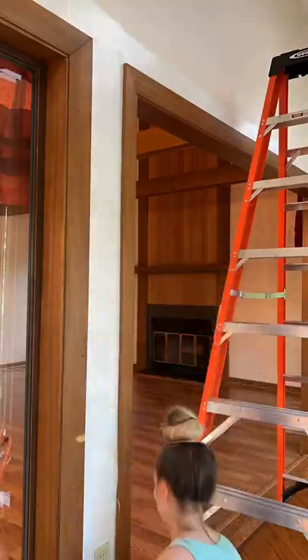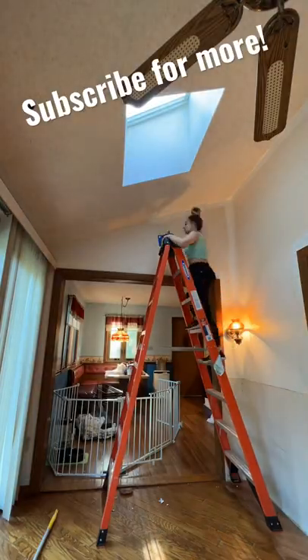This house has so much more to do in it, so make sure that you like and subscribe to see the transformation.